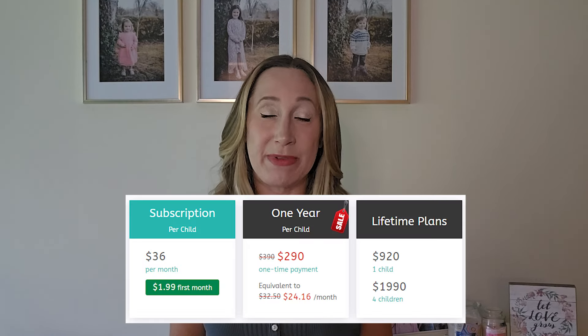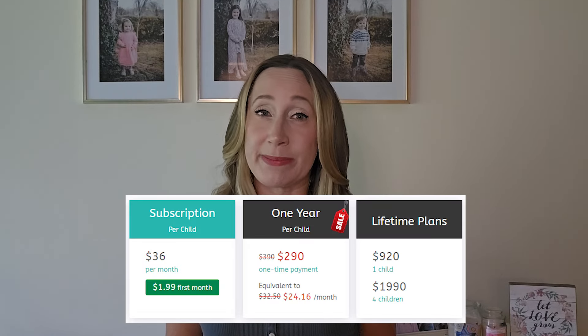Me Academy is a complete online homeschooling program for kids in kindergarten through eighth grade. Pricing is per child and if you pay monthly it will cost $36 a month. They also offer yearly and lifetime membership plans. At the time of this video they are having a sale on their yearly membership plan but it's normally $390 per year. If you can't afford this or have more than one student you can contact them about financial aid options. You can get your first month for $1.99 but this is only available if you plan to continue with the monthly membership.